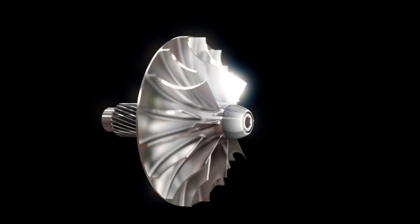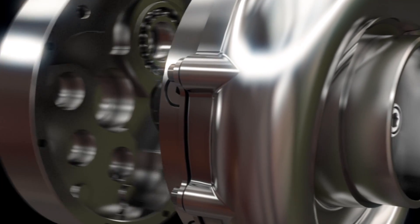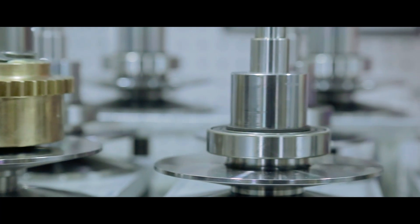We were the first in the industry to utilize billet impellers on a production basis — nearly 20 years ago. We still utilize 7075 T-6 aircraft aluminum. Between our compressor design capabilities and our machining capabilities, we can go from design to prototype in a matter of days.